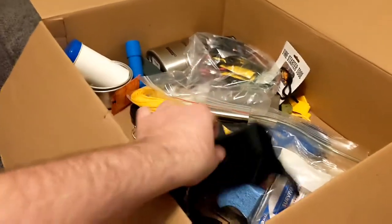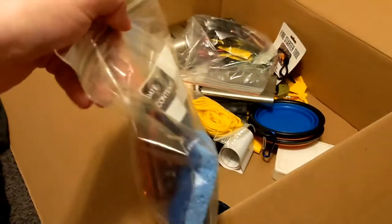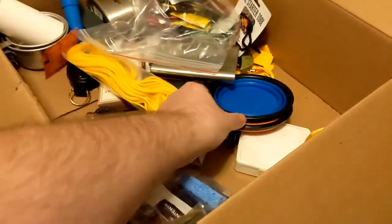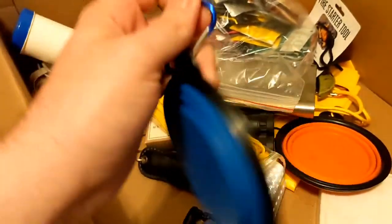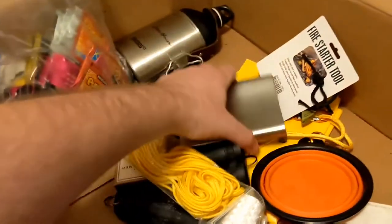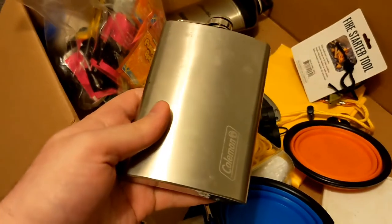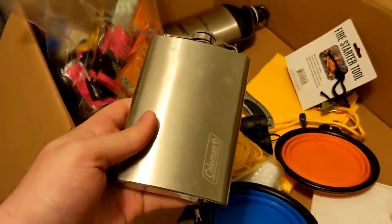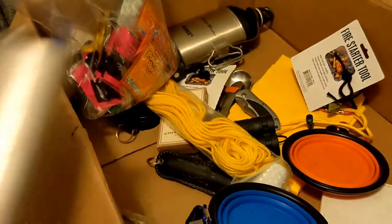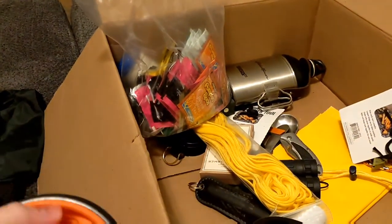There's another drawstring bag here, which is good to have. He's also provided me a lot of different clips — you can never have too many of those. He gave me a nice little flask, which I can use for whiskey and some other hard spirits — you don't want to be drinking water all the time when you're hiking. Also got some collapsible items — some cups and plates.